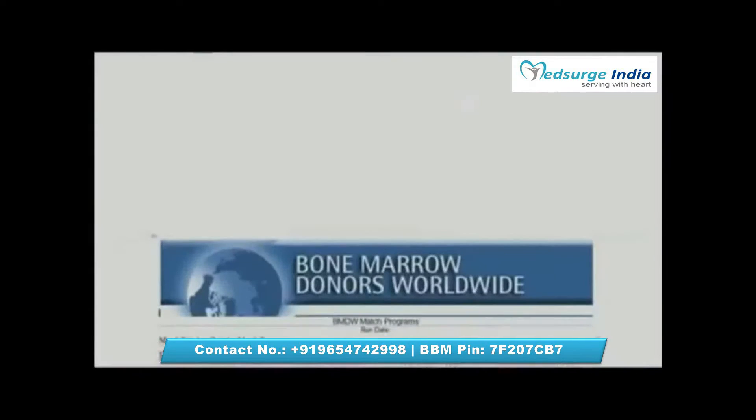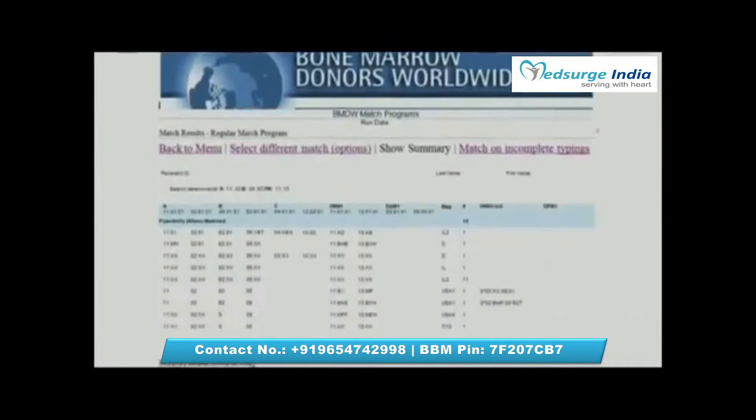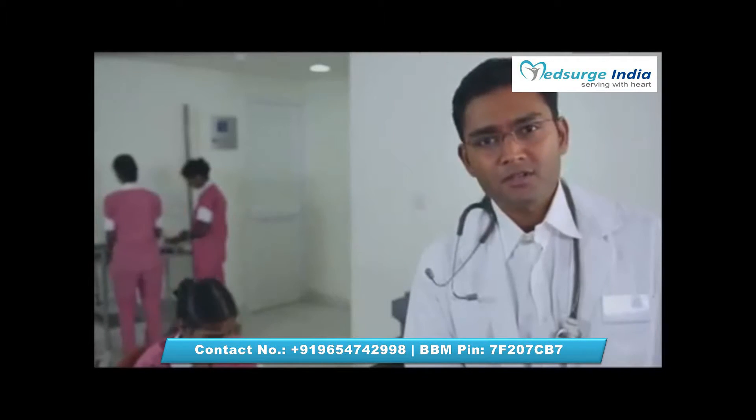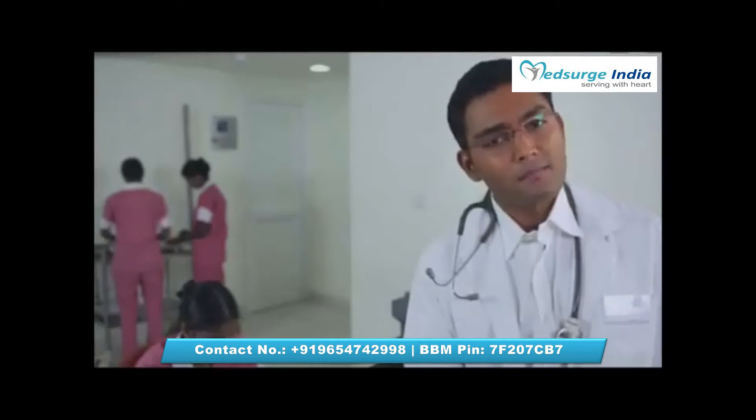Only 30% of patients actually find a matching donor. The remaining 70% are searching the international donor registry or simply waiting. Their chances of finding a perfect match is literally one in a million.